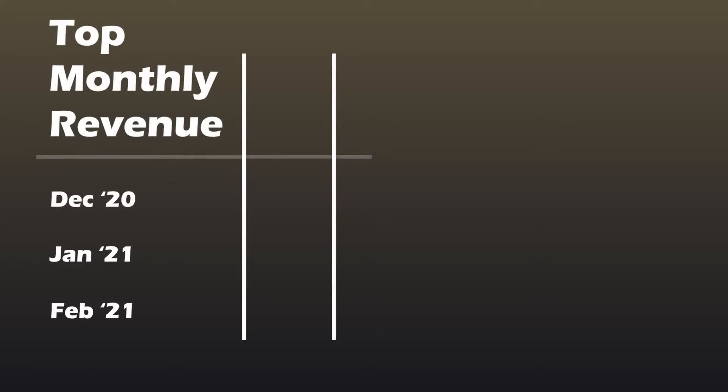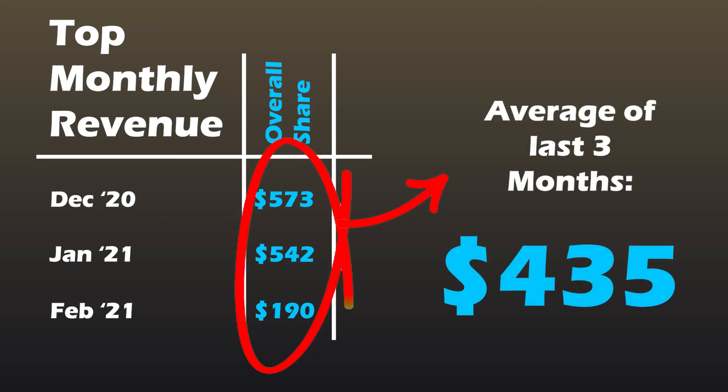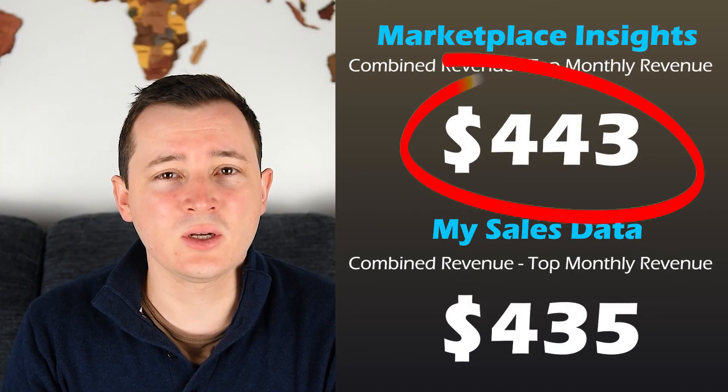Comparing the top monthly revenue is an interesting one. The last three months in this calculation, the Udemy and instructor combined share was $573, $542, and $190 USD, which averages to $435 — very close to what the insights tool suggests. So this kind of backs up what I was saying about this value perhaps being representative of a top three course. I admit this isn't conclusive, but I hope it has added value to your questions about the tool. Thank you, and I'll see you in the next video.